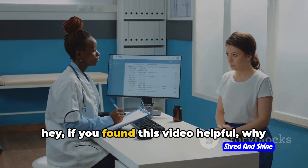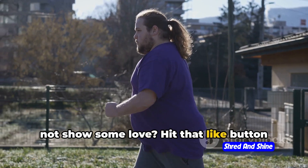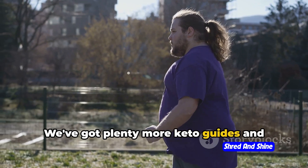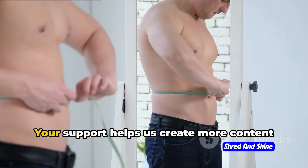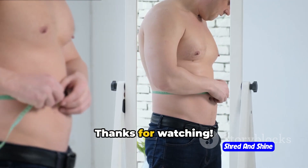If you found this video helpful, why not show some love? Hit that like button and subscribe to our channel. We've got plenty more keto guides and tips, and we'd love for you to join our community. Your support helps us create more content like this. Thanks for watching.